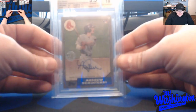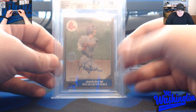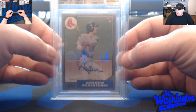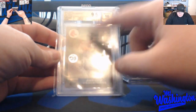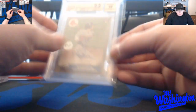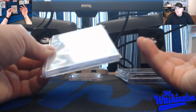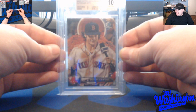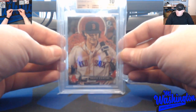This Benintendi auto on ash wood is out of 2017 Topps — the 87 Topps autograph, kind of a throwback to 80s cards. This card is BGS 9.5, numbered to 10, and this is 9 out of 10. I just love the gray hue of the ash wood look. Next, this is a 2017 Bowman Chrome Gatorade variation of Andrew Benintendi — hit this in a break and it graded a BGS 10, just 0.5 off a black label.